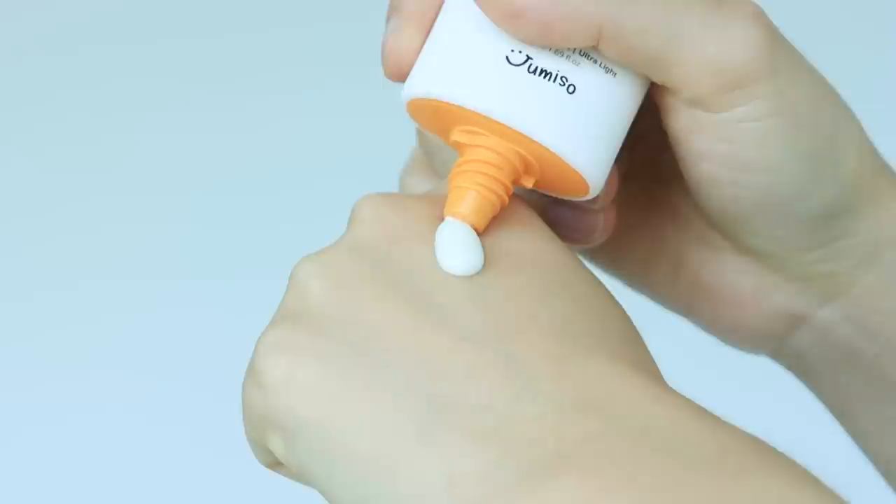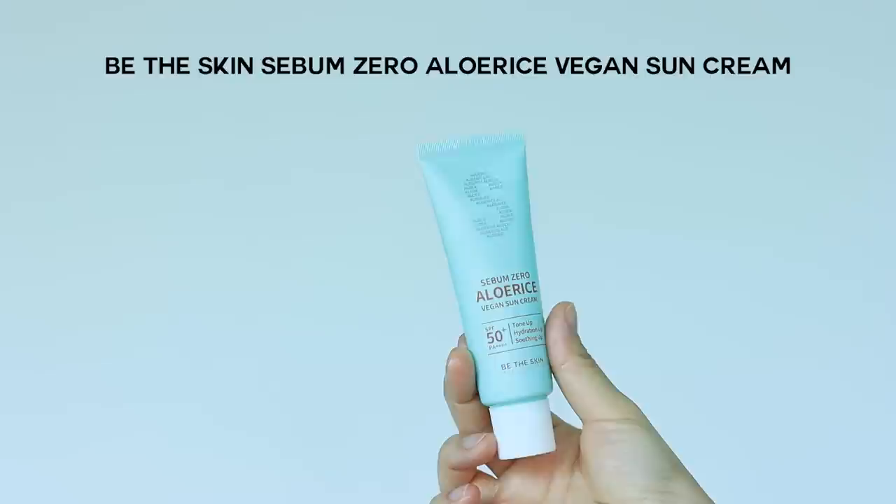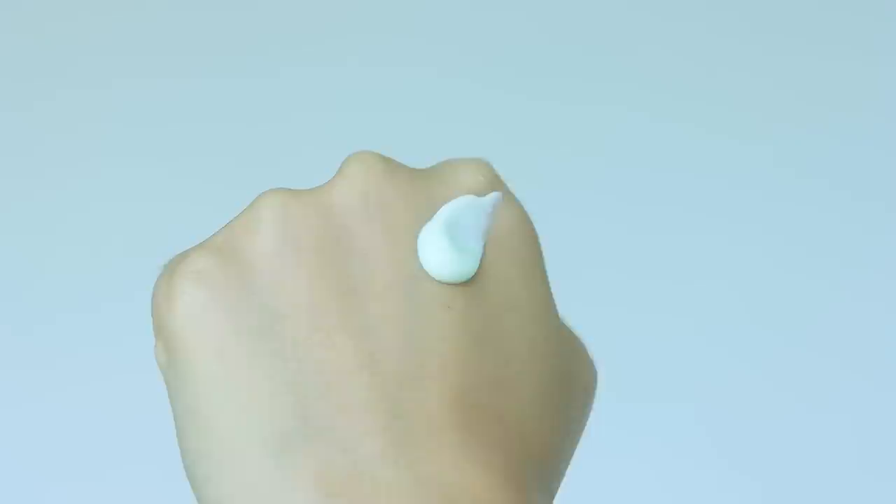The first product I'd like to recommend is the Jumiso All Sun Area Fit Sunscreen, SPF 50+. It's an ultra-lightweight, hydrating chemical sunscreen with a milky texture and fast absorption. It doesn't give a greasy or shiny appearance, leaving just a subtle shine. This is the most hydrating sunscreen among the products I'm introducing today, so if you have dry skin and want something hydrating even during summer, this might be a great option.